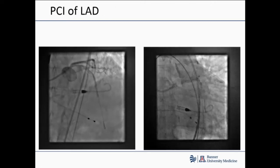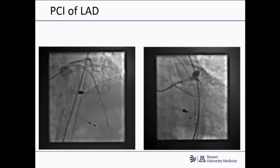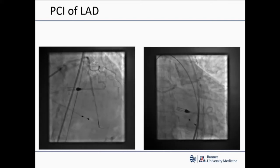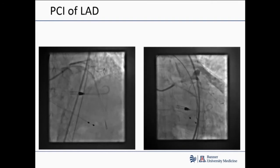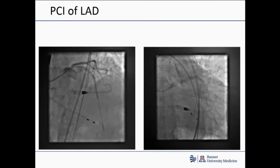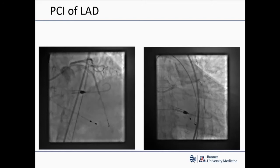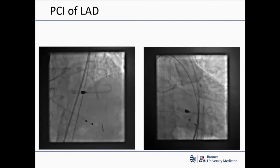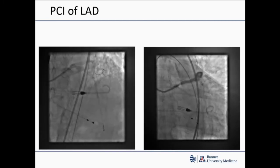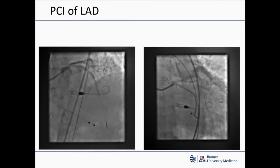We did the PCI of the LAD. You can see the LAD is all roughed up from the dissected side. On the right panel we did angioplasty. And then — that is the mother of all perforations. The entire pericardium is filling with one injection. That is the entire pericardial space filling up. You can actually see the silhouette of the heart getting a lot bigger with the contrast filling of the pericardial space.